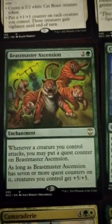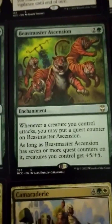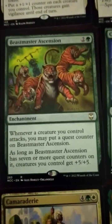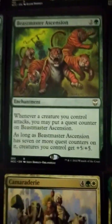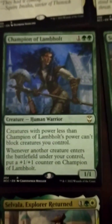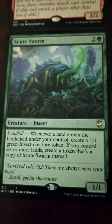There's just so many here. Beastmaster Ascension — 3-drop. Whenever a creature you control attacks, put a quest counter on it. As long as it has 7 or more quest counters, creatures you control get plus 5/plus 5. You could get there real quickly. And creatures with power less than this can't block creatures you control — so just buff this up.